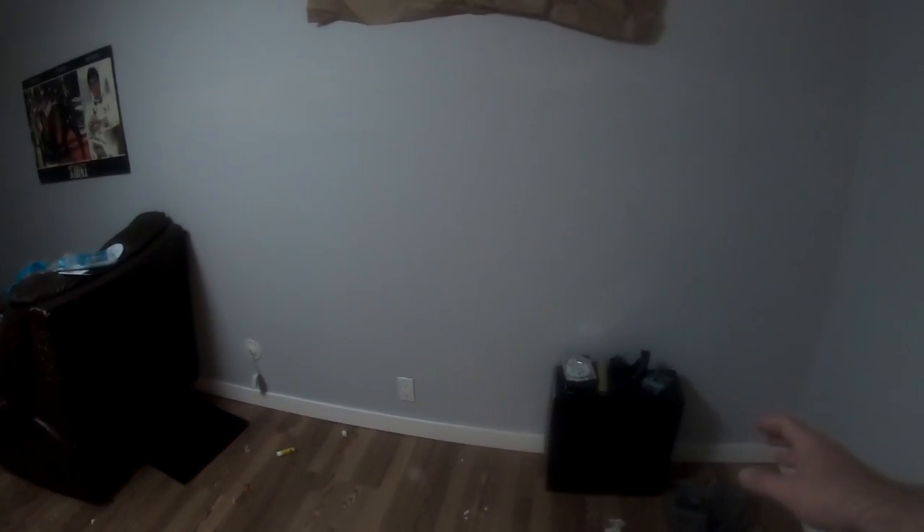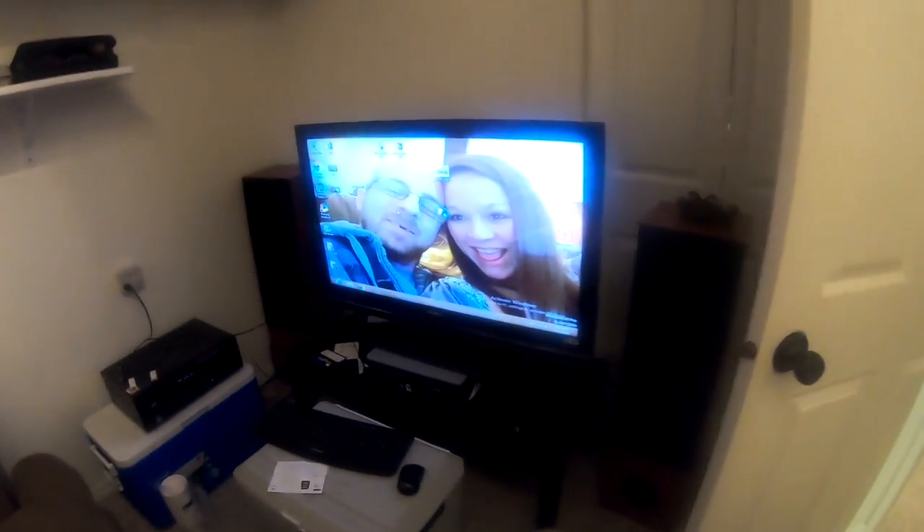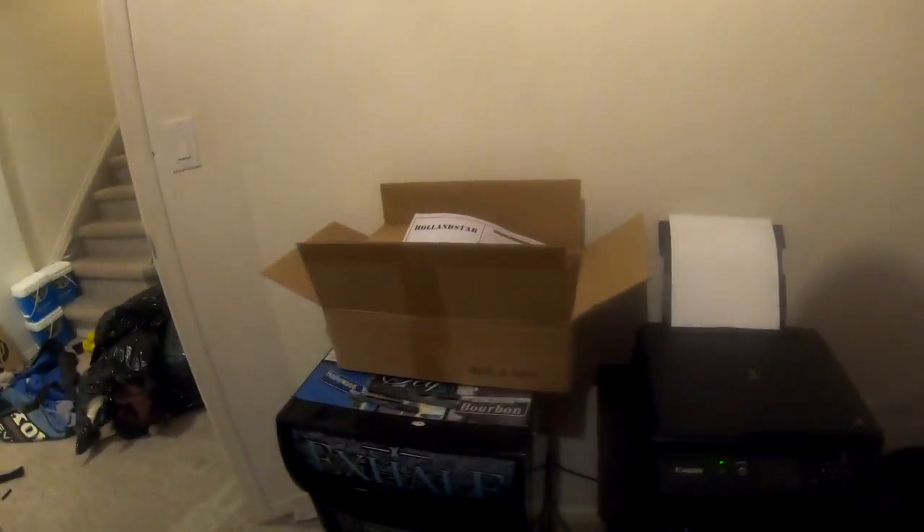So what I did is I took everything into this room and set it up over here. As you can see, I've got it all set up here where I do all my editing. I've got my guitar, my tools down here, more tools down here, and a fridge to cool the printer.